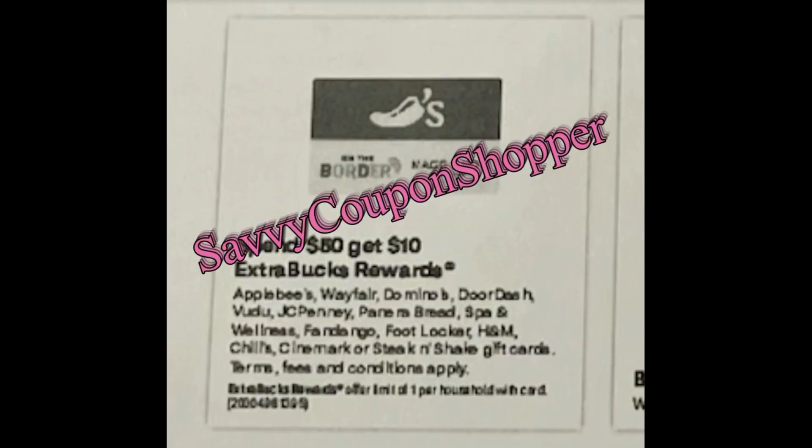With the holidays coming, gift cards are a great option now that my kids are older — though they are getting some gifts too. I'm going to start getting the easy things out of the way so I can enjoy the holiday, since we're probably starting cookie baking this week. Spend $50 on gift cards, get a $10 extra buck. Good options include Applebee's, Wayfair, Domino's, DoorDash, Panera, and H&M — there are tons. Grab them and use that $10 extra buck for your couponing.